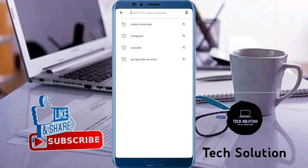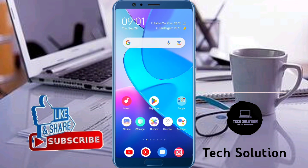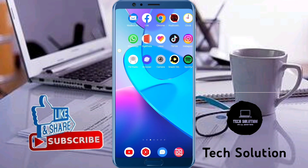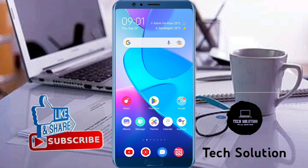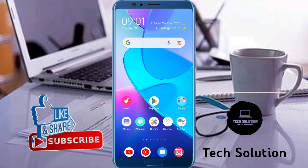Try to install the app once again. Now the installation has started and the Play Store is working properly. If this video was helpful, please like the video and subscribe to my channel. If you face any problem, let me know in the comment box. Thanks for watching.